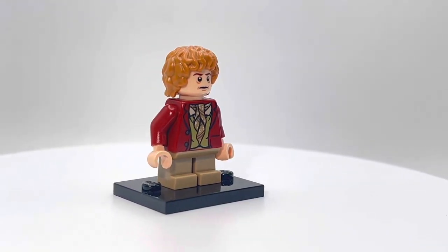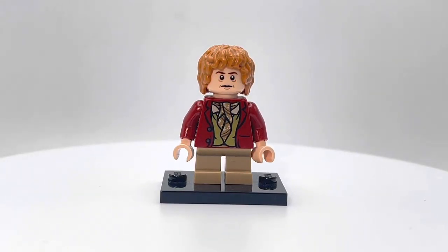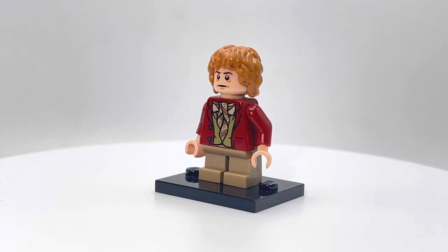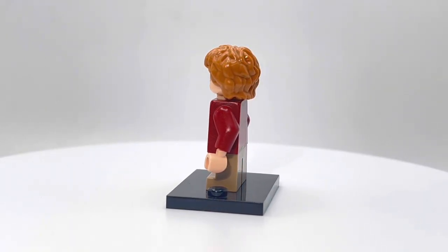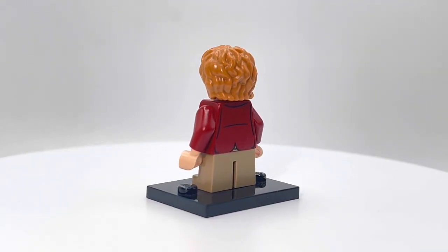I don't know which one specifically for this guy. I've never seen any of the Lord of the Rings or the Hobbit movies. I think this is actually the first time we've looked at a minifigure from it on this show, which is pretty crazy given some of the themes we've looked at. We've never looked at this one, but that's probably because this is the only minifigure I own from it.